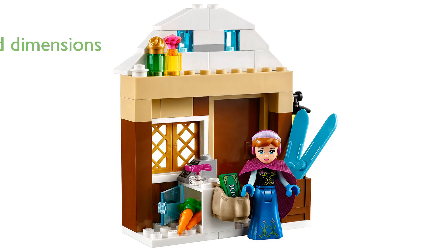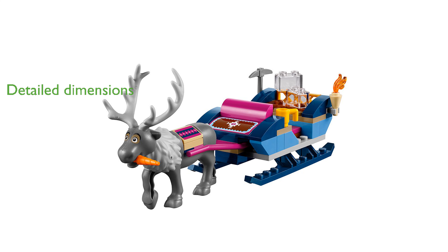The sleigh measures over 2 inches high, 6 inches long, and 2 inches wide, while Wandering Oaken's trading post and the barn fascia add more fun dimensions to the set. With 174 pieces, this set is perfect for boys and girls between the ages of 5 and 12 years old.